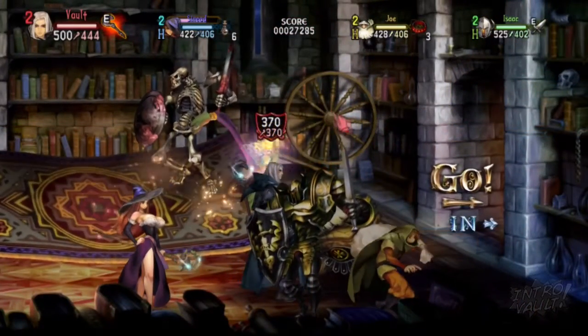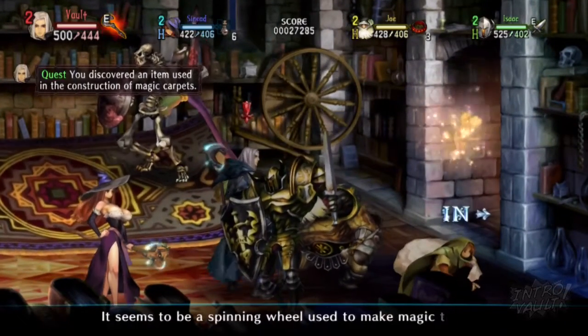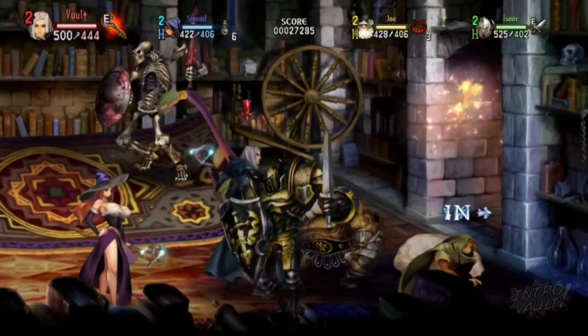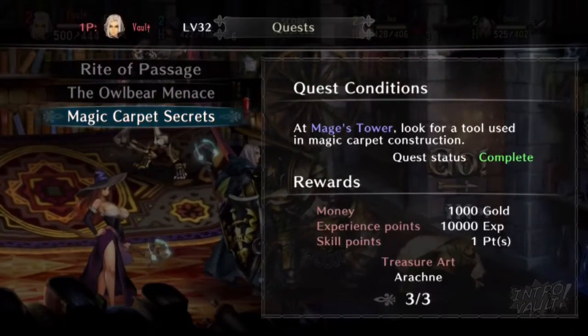So if you just click on it, that'll complete the quest. It seems to be a spinning wheel used to make magic thread. There we go, completed.